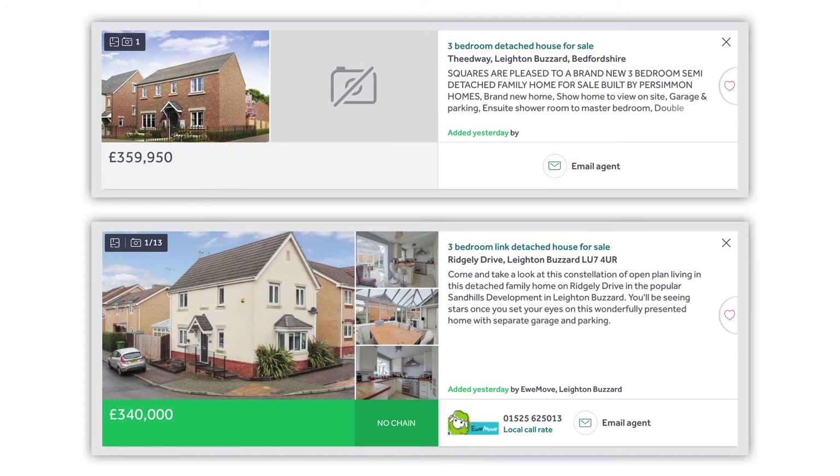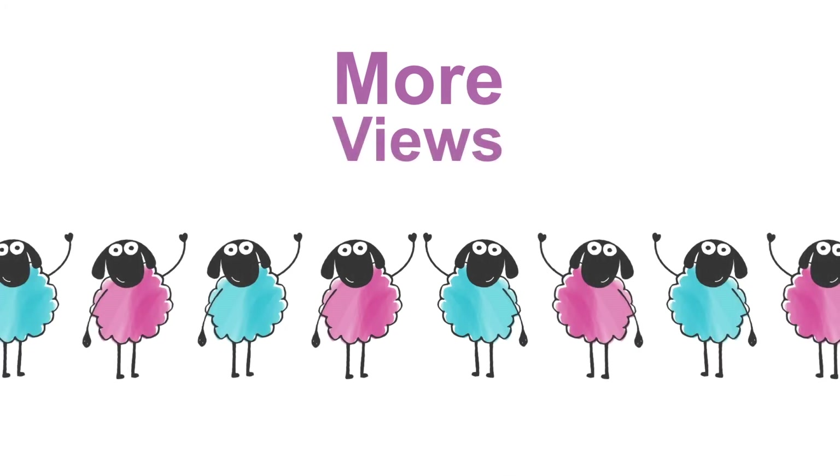So why is upgrading to premium so important? Well, both Rightmove and Zoopla say that they generate more viewer inquiries. By upgrading your property on both Rightmove and Zoopla, you'll get an uplift, showcasing your home to the maximum possible audience.